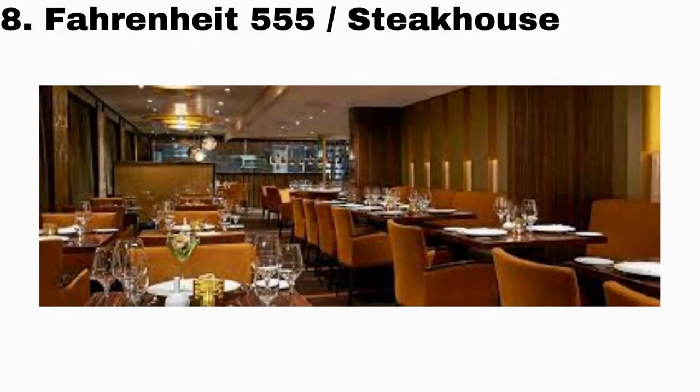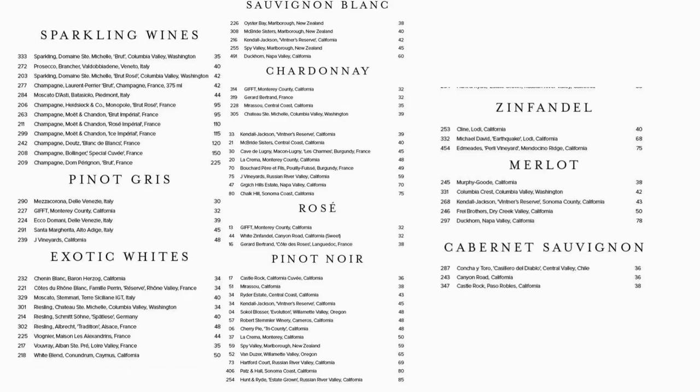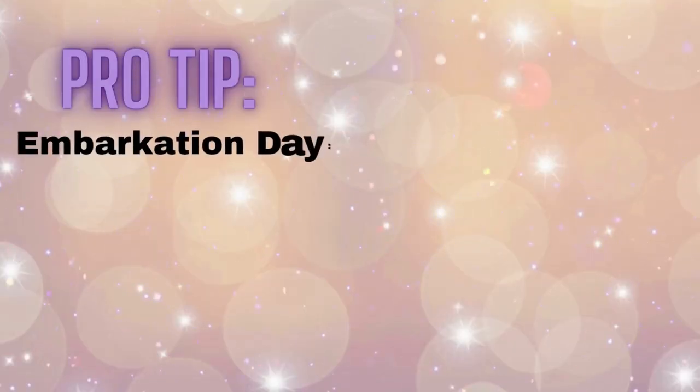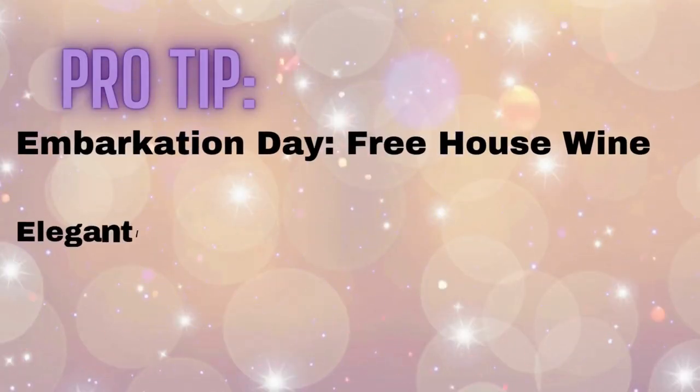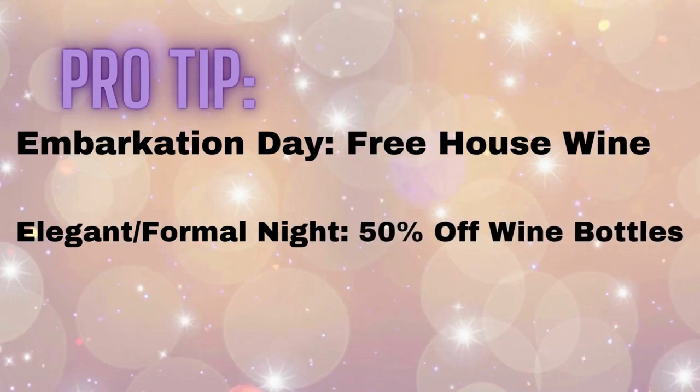Next stop is Fahrenheit 555, also known as the Steakhouse. Located on all Carnival ships, this specialty restaurant is known for high-end food and may have different names, but one thing is certain — enjoy some delicious wine with that steak. Pro tip: go on embarkation day for free house wine, or book for formal night because you get 50% off wine bottles.